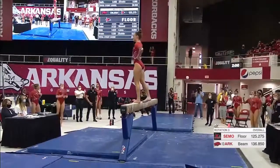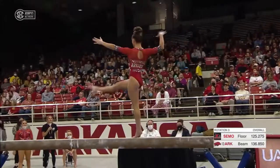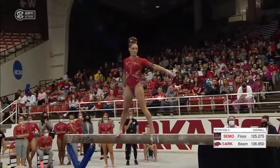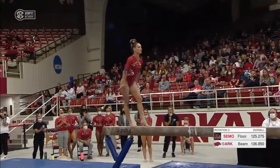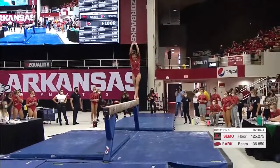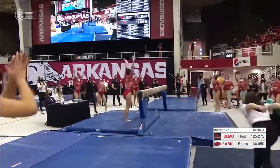Straddle three-quarter. And you can see that game face on her right now — she is zoned in, just waiting for that dismount. Cartwheel, back tuck dismount.